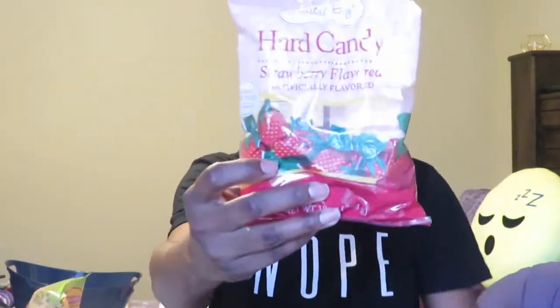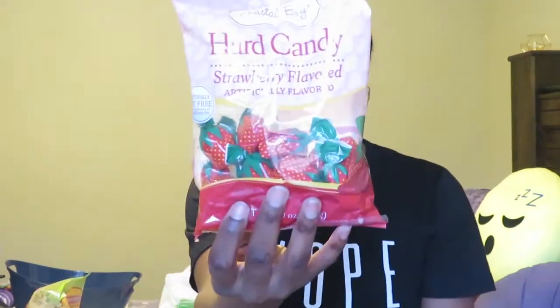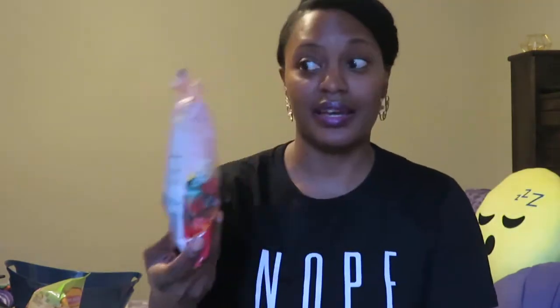I also picked up another candy item — strawberry flavored candy. I really love this for just putting in your purse and snacking on the go. I've already opened this one because I gave some to a lady at church who really likes these. These are kind of hard to find these days — it's like an old candy I used to get when I was a kid at church. My older church members used to have these in their purses. It brings back so many memories.